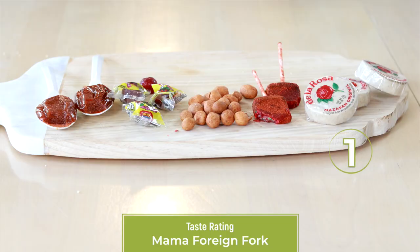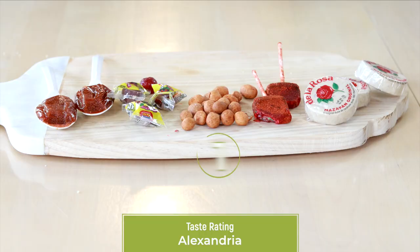All right, Mom, give me your rating. What do you think? The cookies are number one. The peanuts are two. Then the tamarind paste. The strawberry gummy. And the watermelon thing last — not at all. I did not enjoy that. My favorite is the Japanese peanuts. My second is the marzipan. Third, I liked the tamarind paste. Fourth would be the watermelon lollipop. And fifth would be the strawberry gummy.